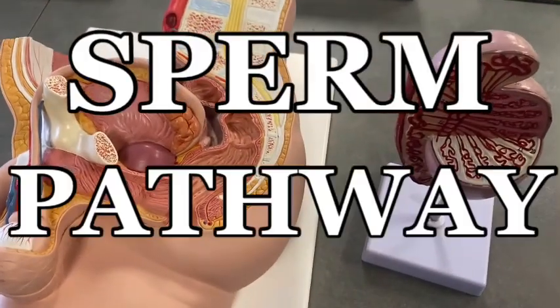Hey everybody, Professor Klein here to bring you another video on the sperm pathway.